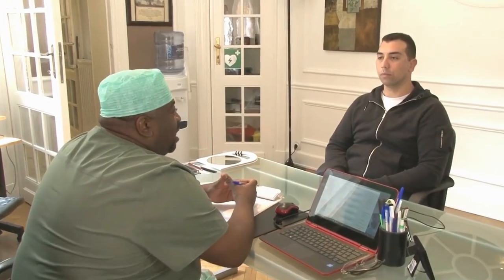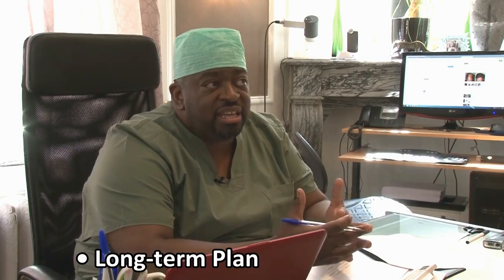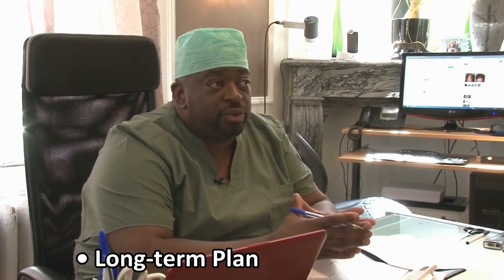The fourth thing is the design of the hairline and the planning session to make sure we're not doing something inappropriate in regard to future hair loss and patient expectations. At 33, we're not going to give you an 18-year-old hairline. Hair transplant is a permanent solution, so once we establish a hairline it's difficult to take it back — it's better to err on the side of caution and design a hairline that will still look okay when you get older.